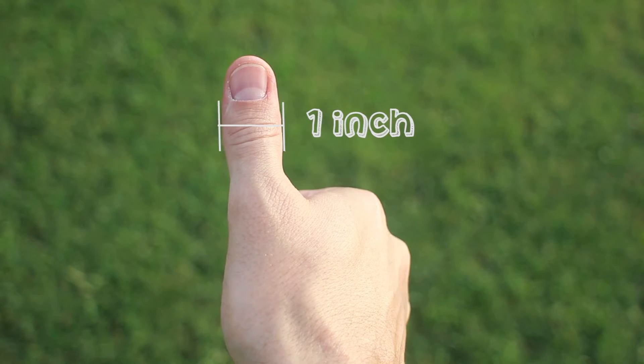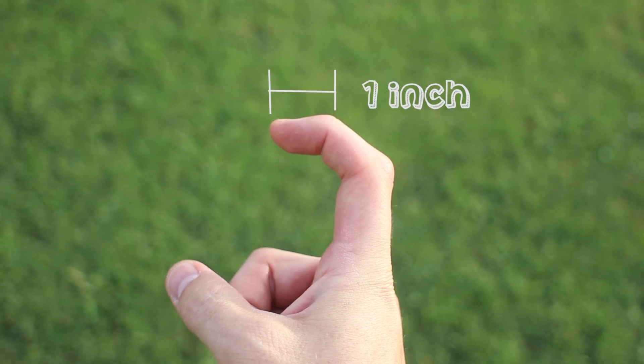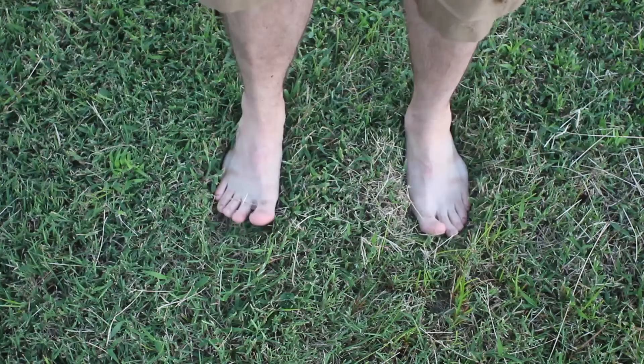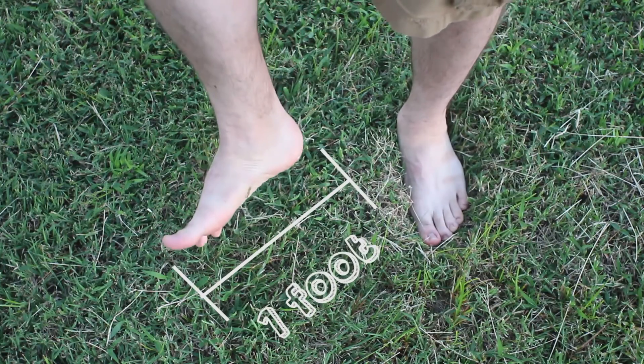I say approximate because everybody is different. Every body type is different, and so the body measurements of one person may be drastically different than the body measurements of somebody else. But generally speaking, these are some of the tricks that you can do to find measurements. The average thumb is about one inch, or the average fingertip to the first knuckle is also one inch. The palm is four inches across. The average foot is a foot.